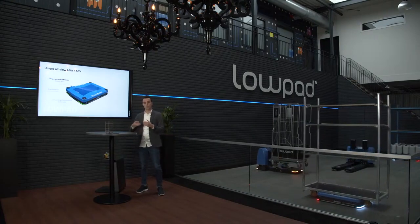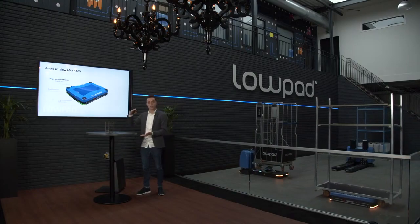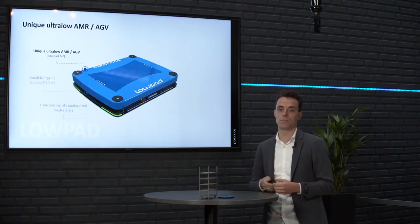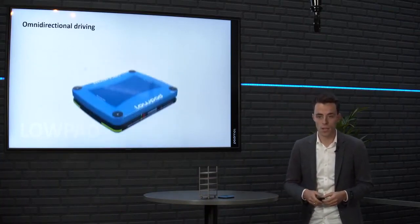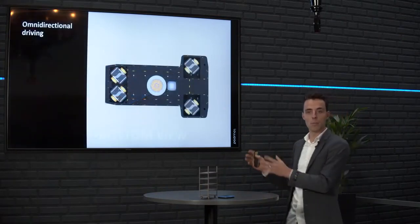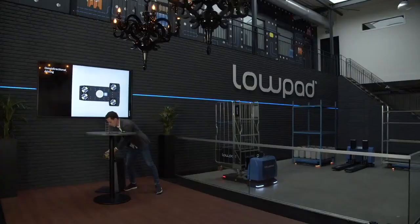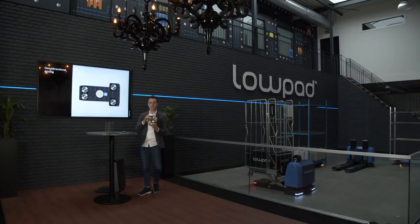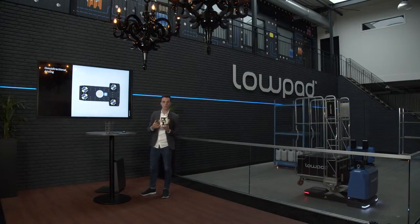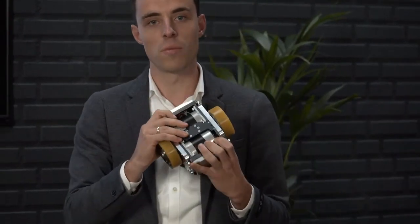A second benefit of the ultra-low design is that it ensures more storage space on your trolley — you can already start putting your goods on a very low level. All low-pads are omnidirectional in their driving behavior. Here you see a bottom view of a low-pad. This is a differential drive, meaning the two different wheels can move in different directions at different speeds, making the low-pad fully omnidirectional.